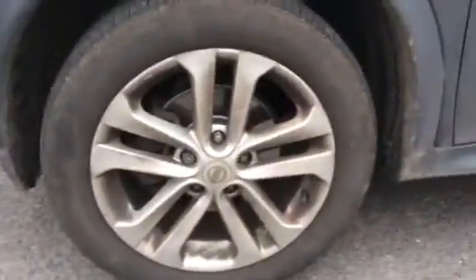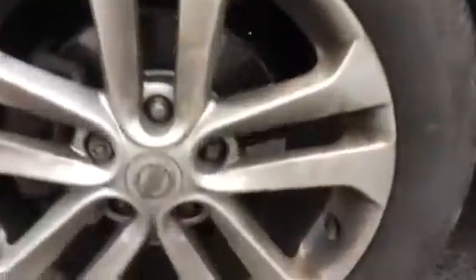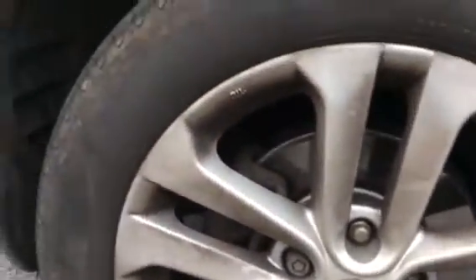Your tyres are all good, perfectly within the legal limits. This wheel has a small mark just on there, but nothing major.